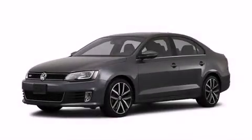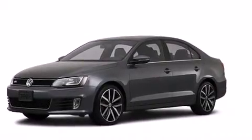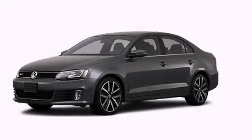With an EPA estimated rating of 32 miles per gallon on the highway, this vehicle pays off in the long run. Please call today to reserve this vehicle for a test drive.